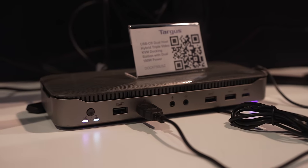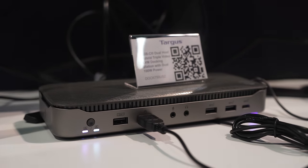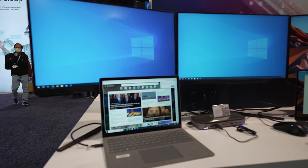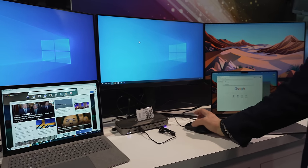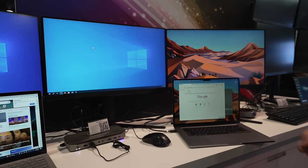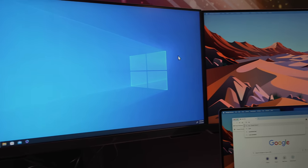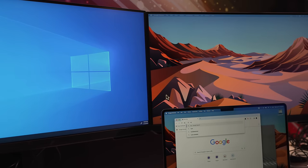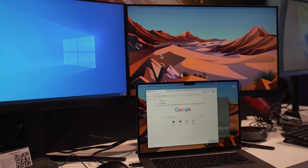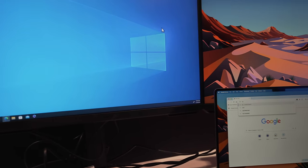In terms of docks, Targus has a dock that can connect two laptops together with three monitors and even act as a KVM between each laptop. The demo showed a Windows machine using two monitors on the left and center, and a Mac on the right. You can drag your mouse from your Windows machine instantly over to your Mac, and your headset and all other connected peripherals will instantly switch over. It worked really, really well — it's very seamless. You don't even notice that you're switching between entirely different machines and operating systems.